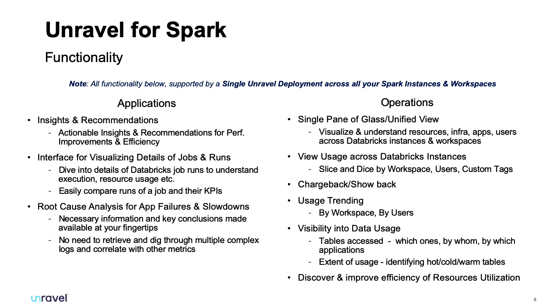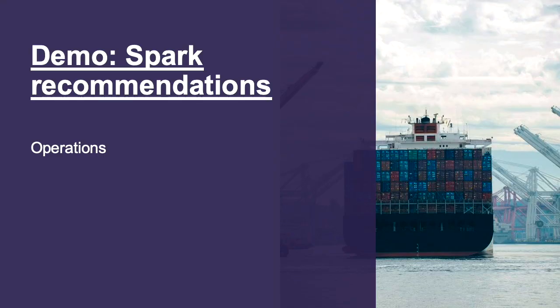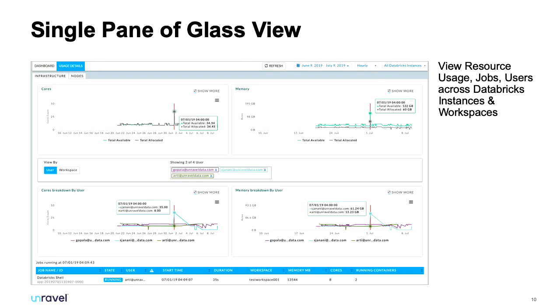I was going to do a live demo but wasn't sure about the Wi-Fi, so we have screenshots — for a live demo please come to the booth and I'll take you through any questions. From an operational point of view you can see across all of your Databricks instances how they're performing, slice and dice by user or by workspace, and click into any peaks and troughs happening at that moment in time.